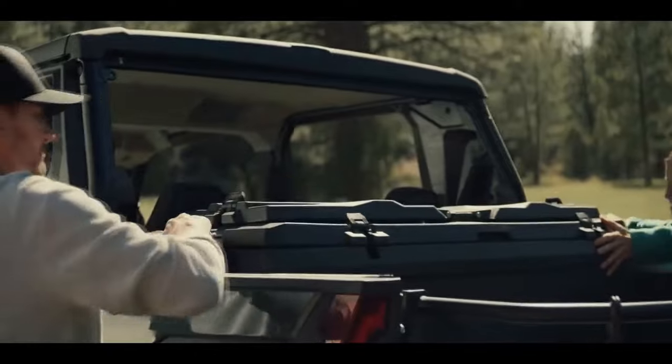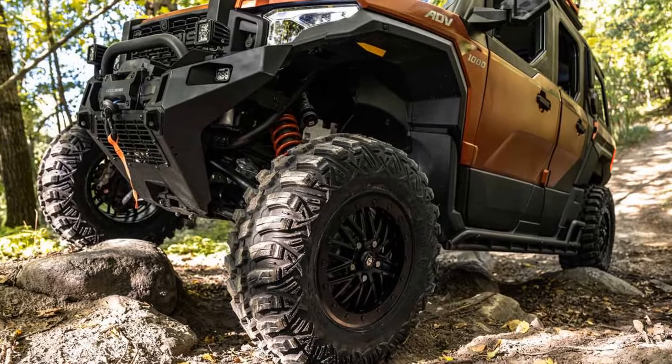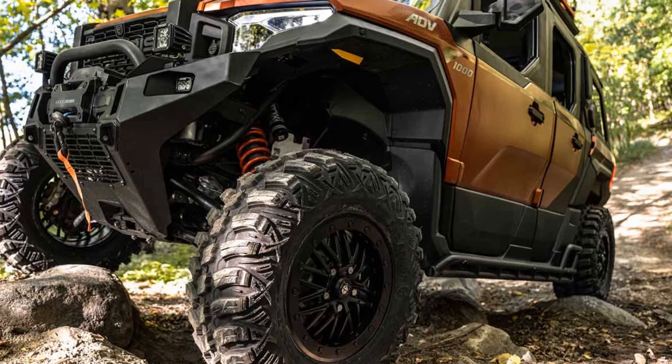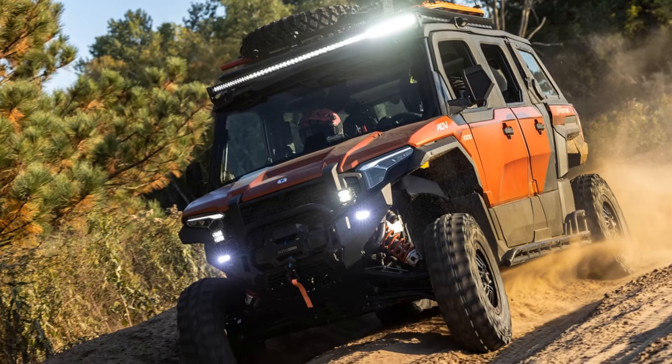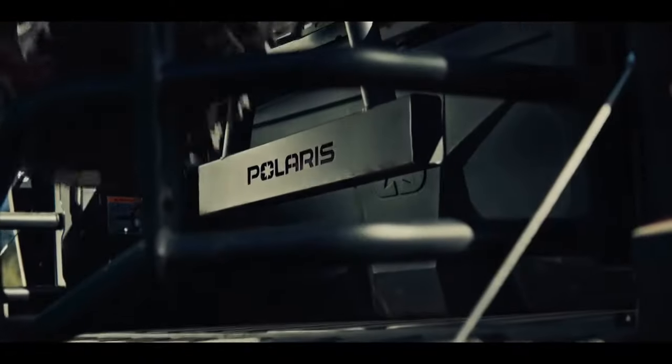Then, Polaris introduced the all-new 2024 Expedition, tailored for the overland community, rekindling old reservations. While the standard Expedition XP starts at $29,000, the top-tier Expedition ADV Northstar can accumulate options, bringing the total cost to over $60,000. Admittedly, at this price point,